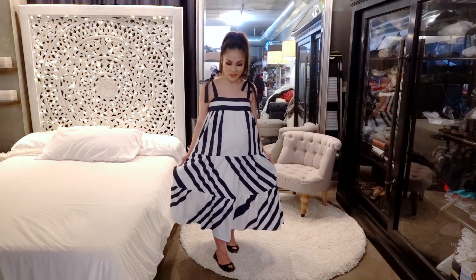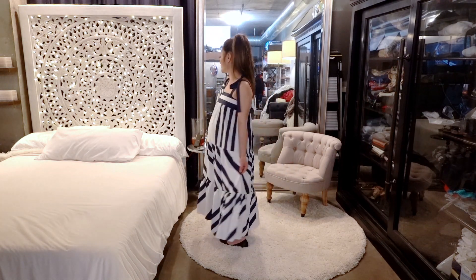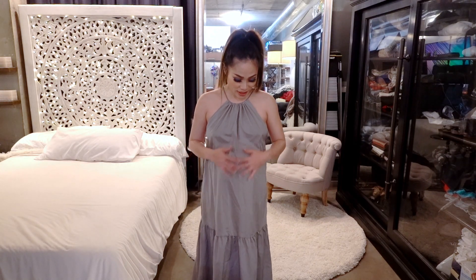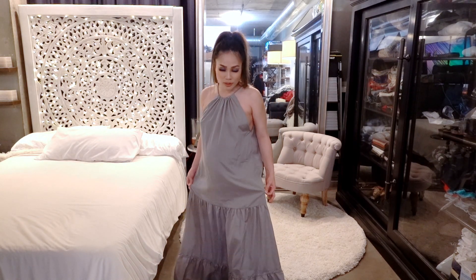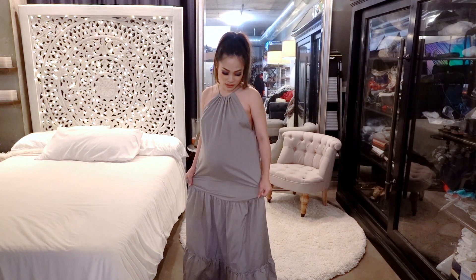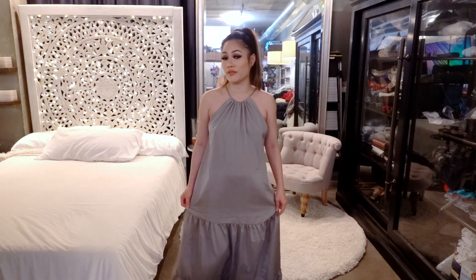So there we have it. Let's turn around — love the design. Next maxi dress is this gray one right here. It's also kind of similar to the same material as the first one: very stretchy, very roomy, very airy, very breathable.